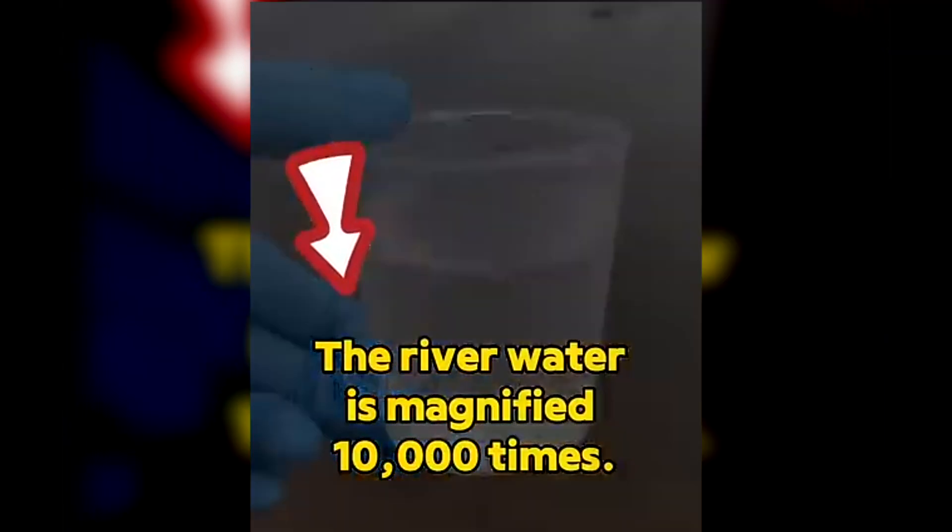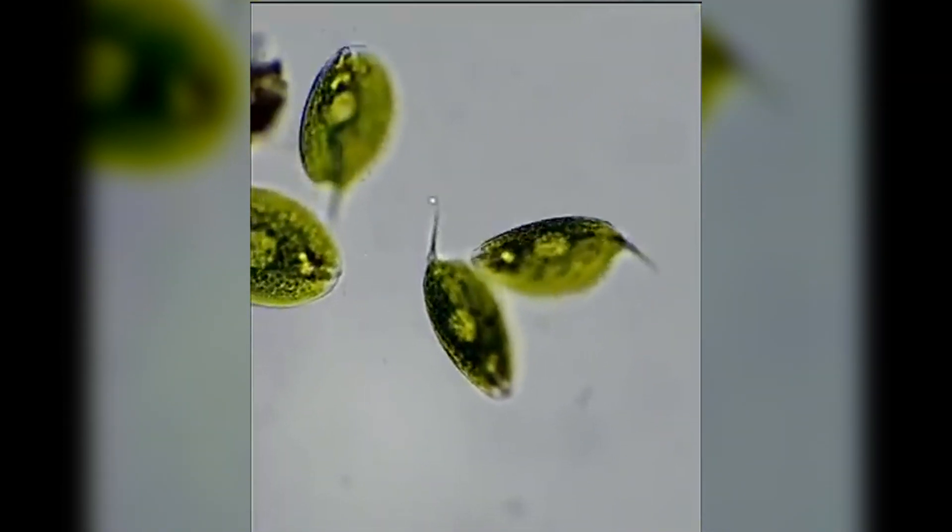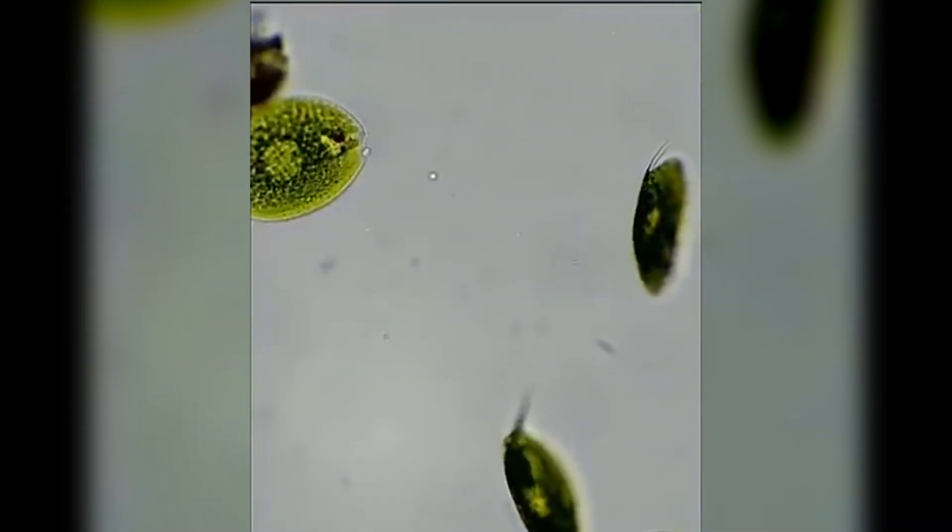River water might look clear, but under the microscope, it's a whole different world. There are microscopic creatures swimming around — bacteria, algae, and even tiny water fleas.